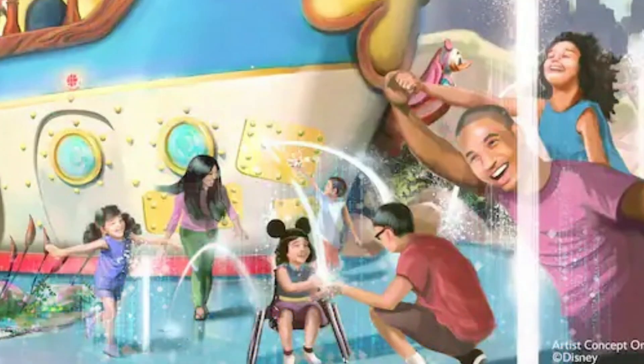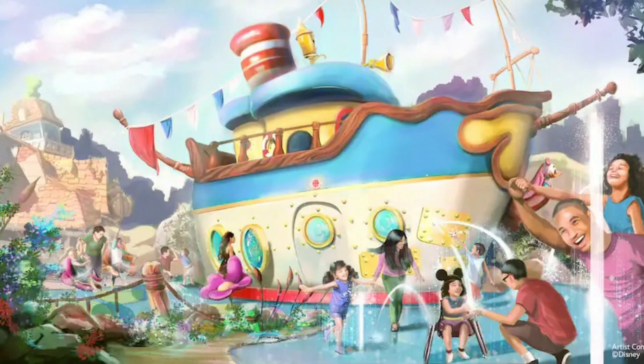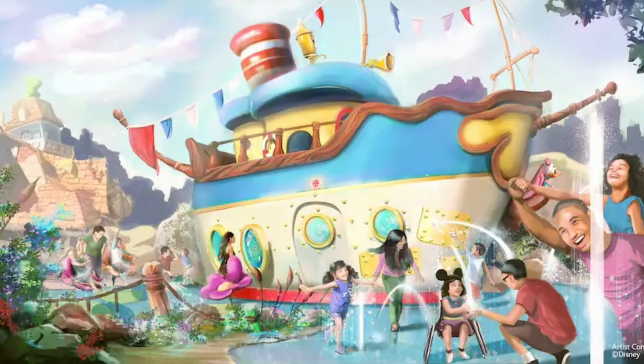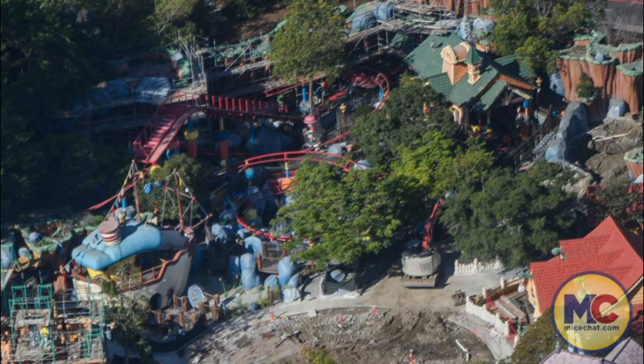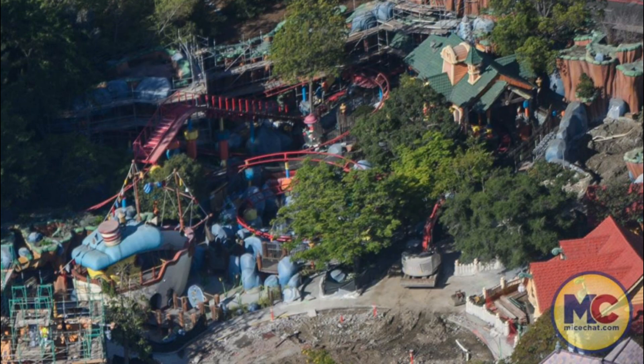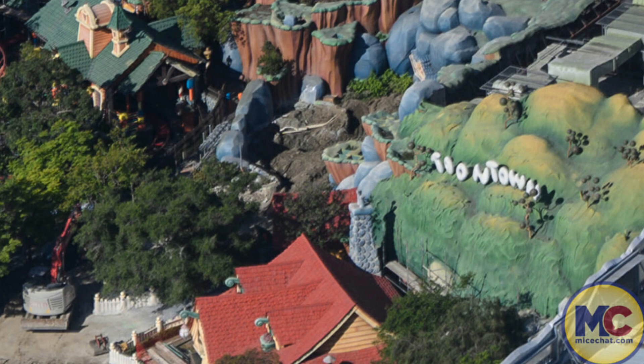Donald's Duck Pond will feature giant spinning water lilies, balance beams, and rocking toys. From the outside, guests can look into the flooded boat through the portholes and interact with Huey, Dewey, Louie, and Webby. Gadget's Go Coaster is also somewhat receiving a change — it's now going to be called Chip and Dale's Gadget Coaster. Chip and Dale's treehouse was actually demolished and won't be returning with the land, so it's nice that they still include Chip and Dale in some way.